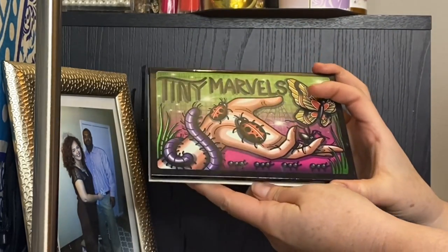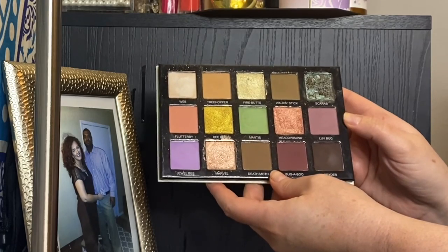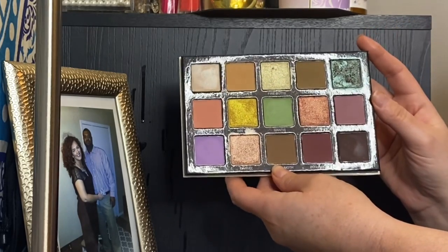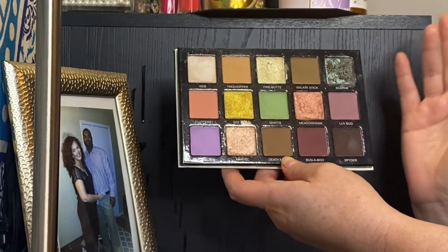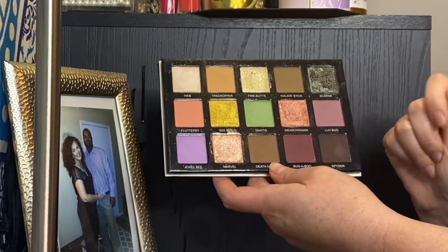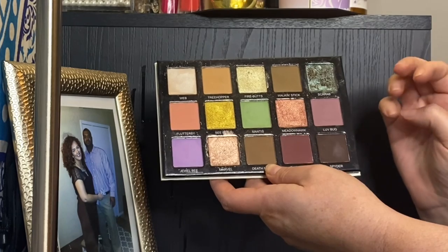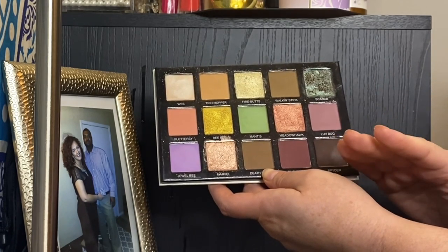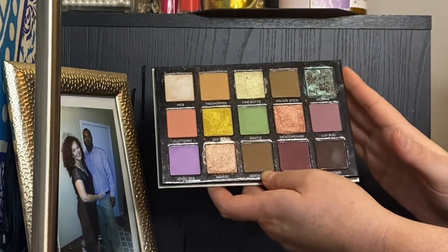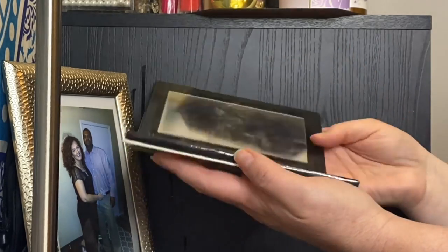My Sydney Grace Tiny Marvels palette — I've talked about this on my channel so much. It's so freaking fantastic. If you can get your hands on it, I would absolutely recommend it. I think Sydney Grace's formula is unmatched by anybody else out there — it is so incredibly easy to work with, and the shimmers are absolutely nuts. I couldn't love this palette more, end of story.